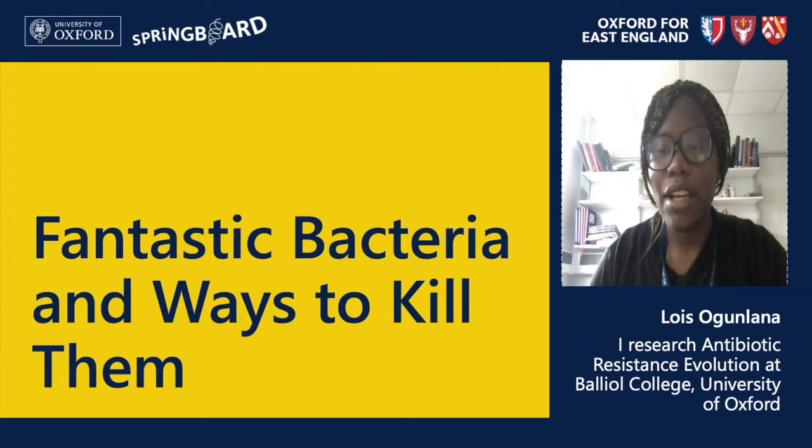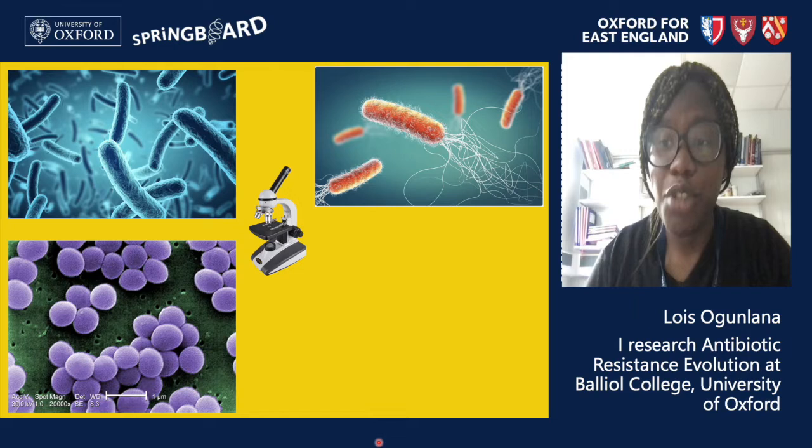Today I'm going to teach you about antibiotics, introduce you to the topic of antibiotic resistance, and also get you to participate in a couple of activities. So let's get started.